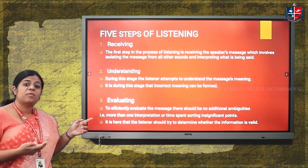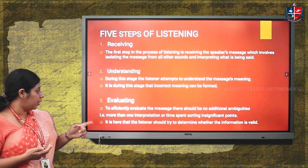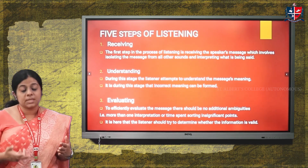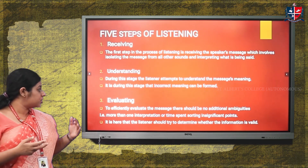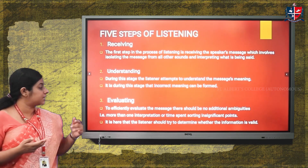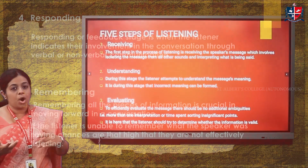The third step is evaluating. To efficiently evaluate the message, there should be no ambiguities — no multiple conflicting interpretations — and time should not be spent sorting insignificant points. The speaker's intended message should be effectively conveyed, and the listener must determine the correct meaning. The listener should also determine whether the information received is valid or not.